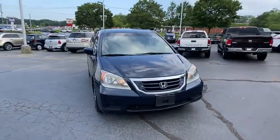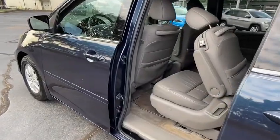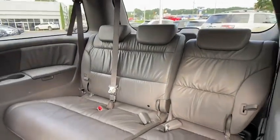Leather-wrapped steering wheel. Power steering. Adjustable steering wheel. Aluminum wheels. Four-wheel disc brakes. Cruise control. Auto-dimming rear-view mirror. Floor mats. Rear defrost. Climate control. Universal garage door opener.